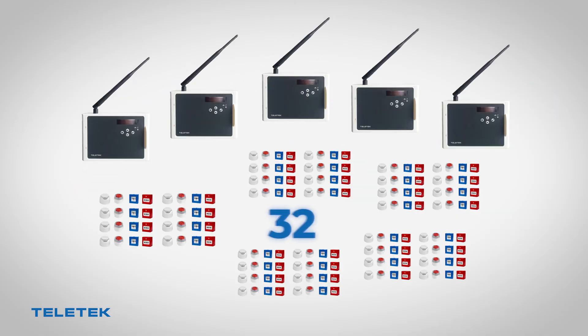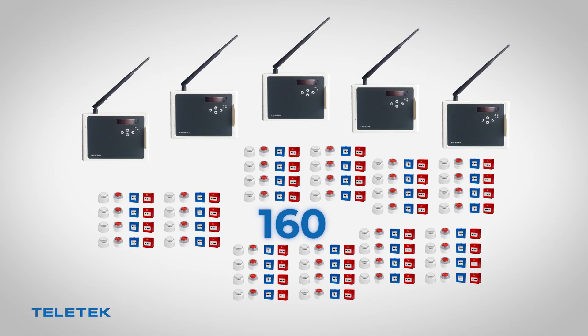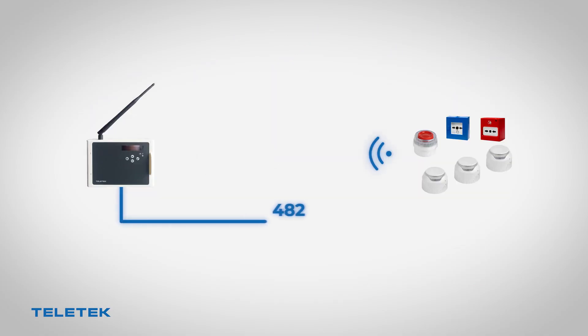Five NATRON gateways could be installed in one system, giving a total of 160 wireless devices. The distance between the devices and the gateway can vary depending on the environmental specifics. However, the maximum distance reaches out to 1.5 km in an open area.